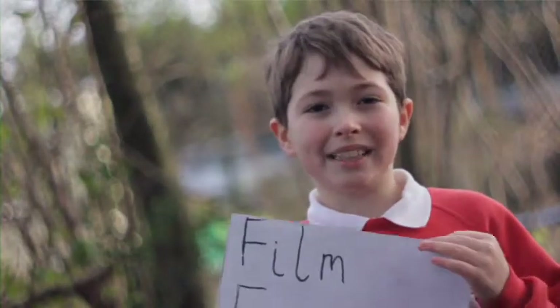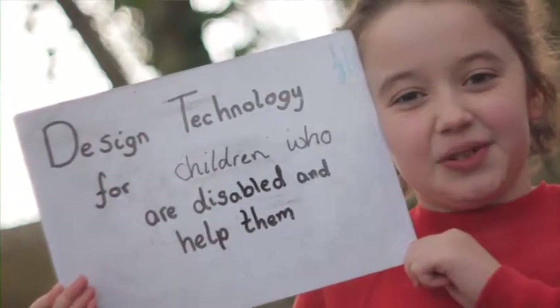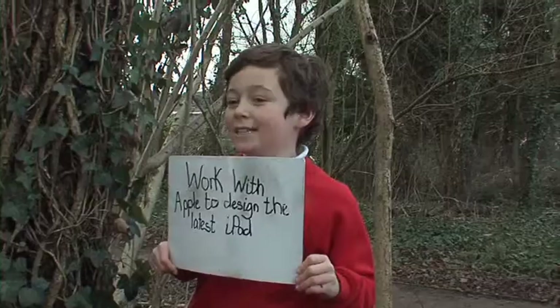I want to be a film editor using ICT. I want to design technology for children who are disabled and help them. When I grow up I want to work with Apple to design the latest iPad.